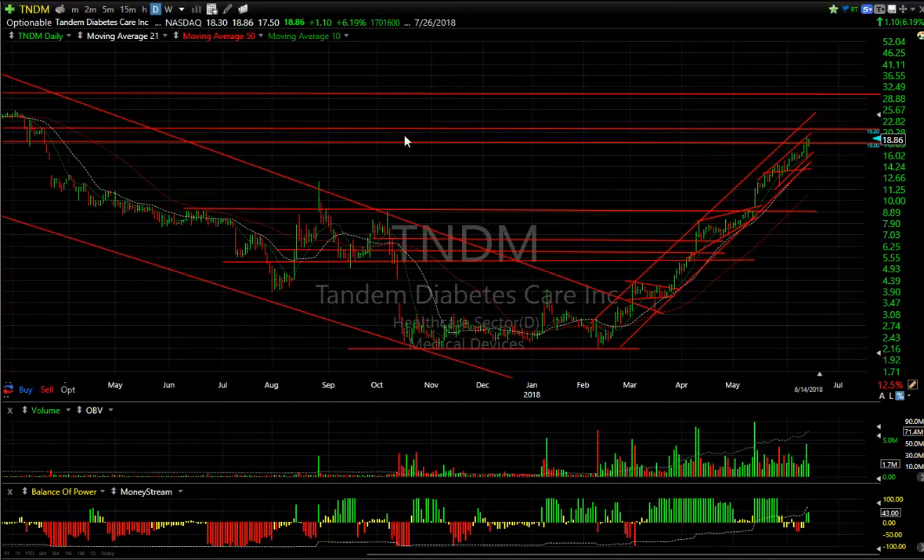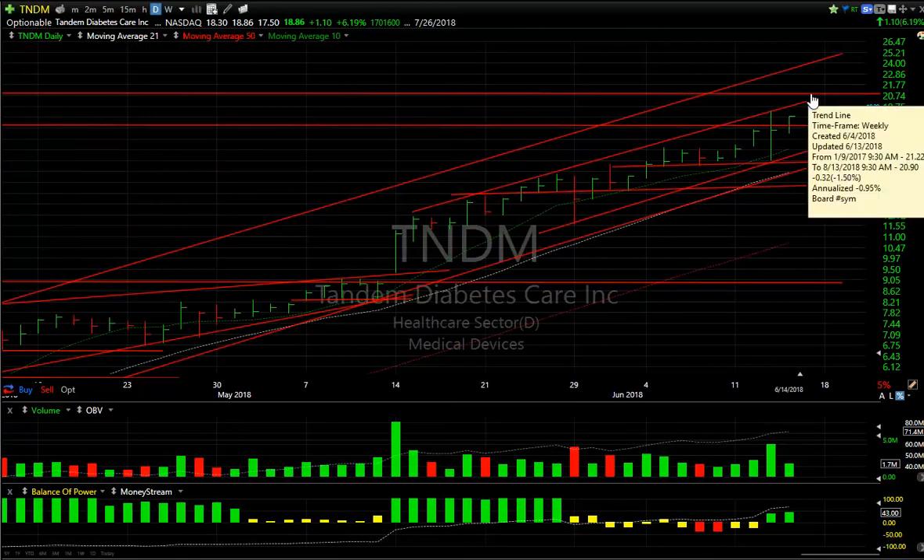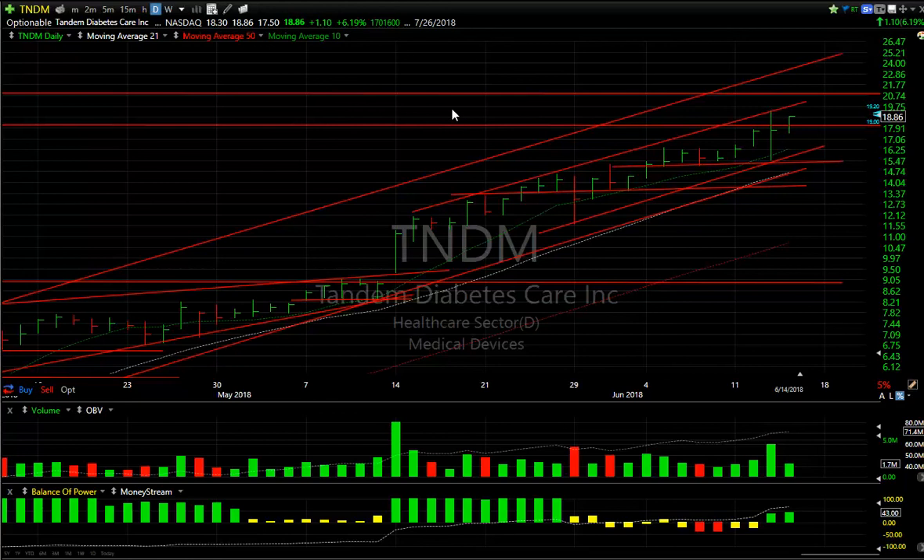Tandem — well, after pulling back and reversing yesterday, today was kind of an inside day but a positive one. I'm looking for a run to the 20–21 zone short term, and longer-term — intermediate term — 24.50.